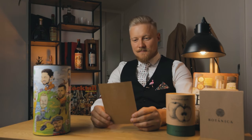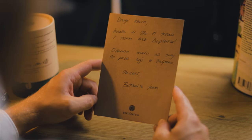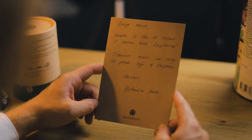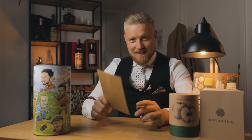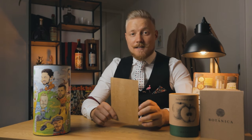The note reads: "Dear Kevin, thank you for running with us through our poster. Take a break with this tent bag we're sending you. Cheers, Botanica team." Thanks, Botanica, and thank you for featuring me on your campaign of bartender cartoons.